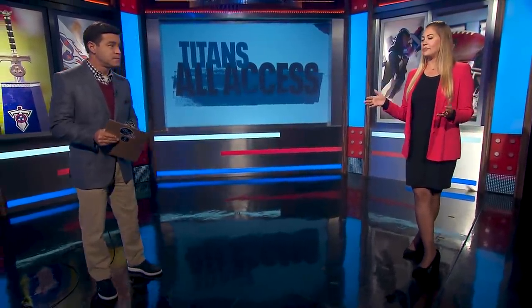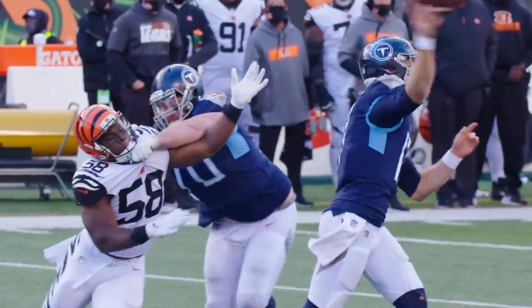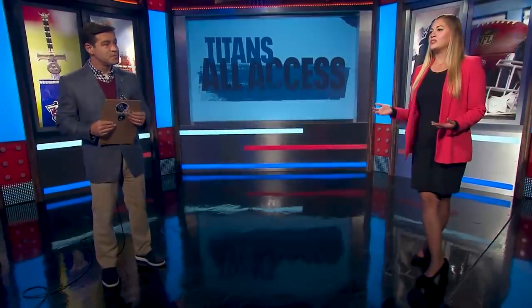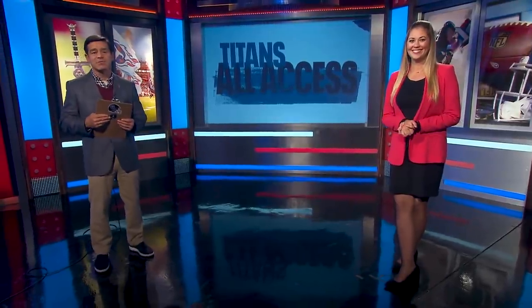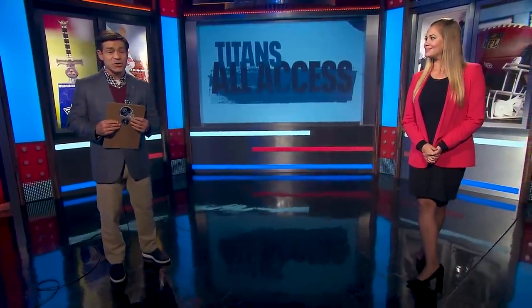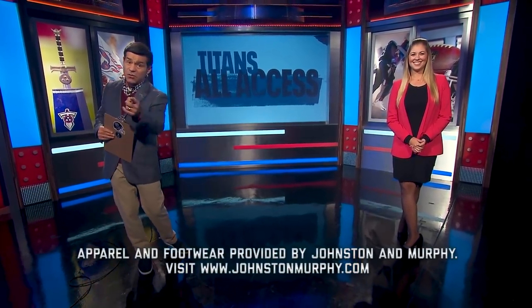Key three: Myles Garrett and Olivier Vernon have a combined 14.5 quarterback sacks — please protect Ryan Tannehill. Three obvious keys, but it's December — all secrets are out the window. The Titans are an 8 and 3 team. You'll be able to hear the game on Titans Radio beginning at 11 a.m. Central, kickoff at 12:02 Central at Nissan Stadium. For Amy Wells, I'm Mike Keith — thanks for joining us for Titans All-Access, and we'll see you next time.